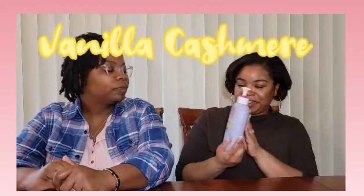Next, vanilla cashmere. Teen, are you a vanilla fan? I love vanilla, yes! I'm not a huge vanilla fan at all, but we're going to go ahead and try it out. Oh yes, vanilla — that's so good! So if you ladies or men like vanilla, oh my gosh, this is a good one.